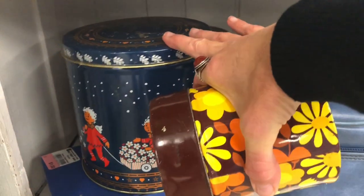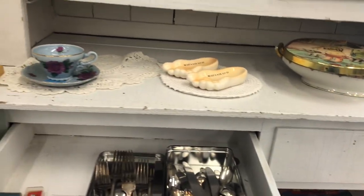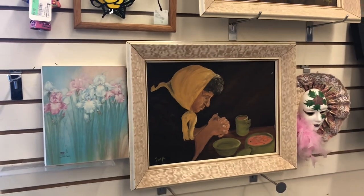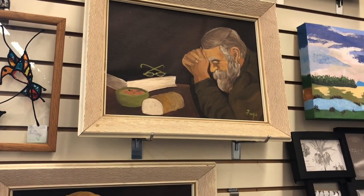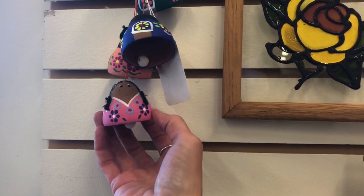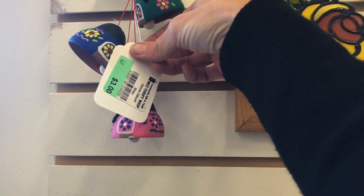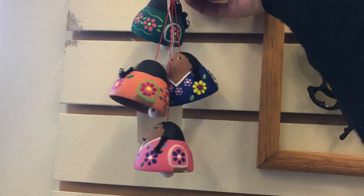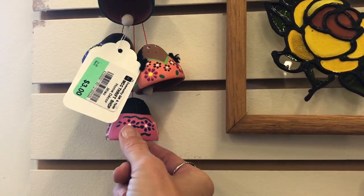Some books and a very old hairdryer. And here's some art — this looks like some original paintings done by Faye, nice job. There are some little wind chimes, these are really cute — three dollars for this set. I don't know how old it is but it's really cute.